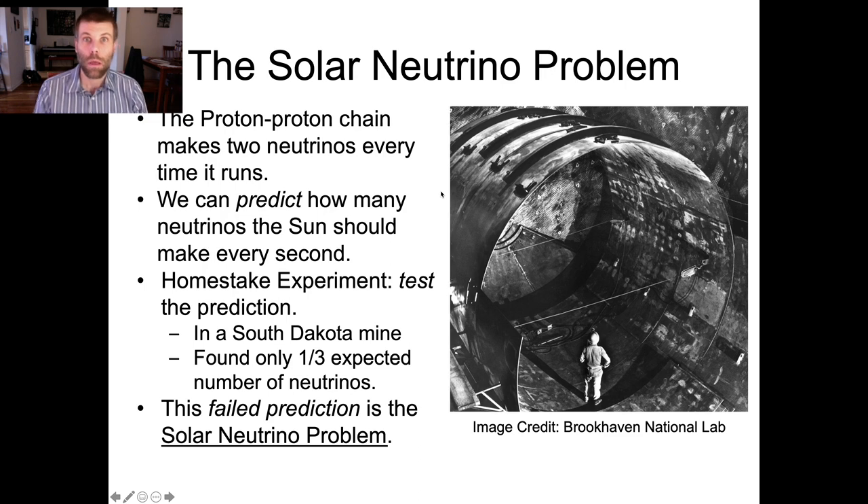The problem is that the kind of corrections you would have to make would then be in tension with a bunch of other measurements you could make of the sun. The solar model did a really good job of predicting lots of other things you could measure: the density of the sun, how large it is, its total luminosity.